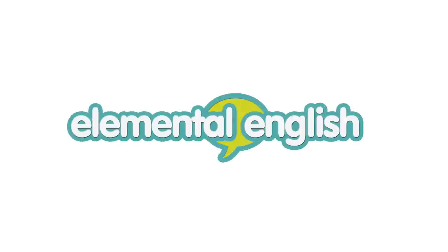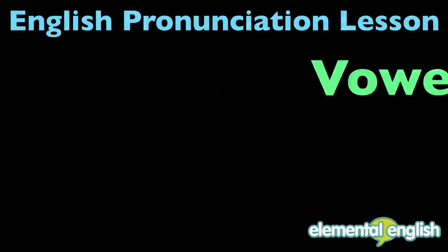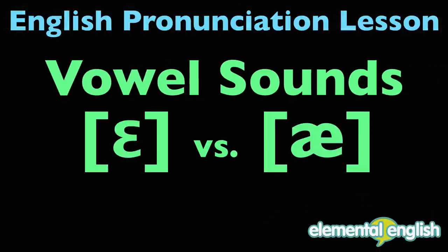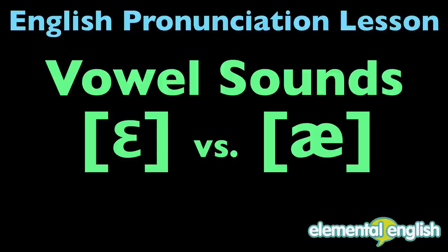Hey everyone! Welcome to ElementalEnglish.com. Today's lesson is on the vowel sounds E versus A, an English pronunciation lesson.